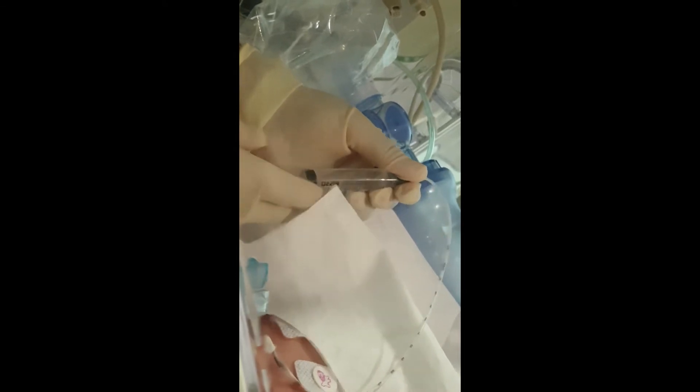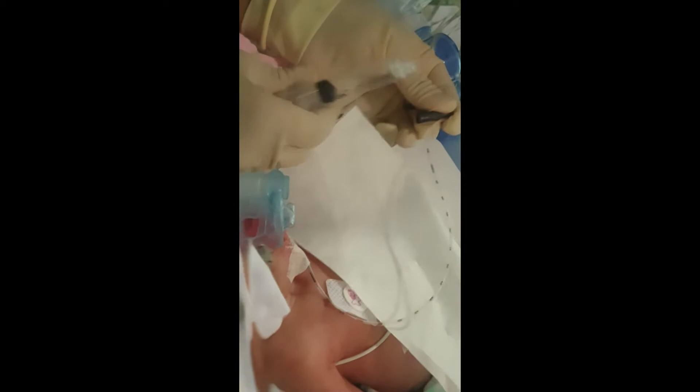Now the saturations are going up — 94% and the baby is stable for the procedure.